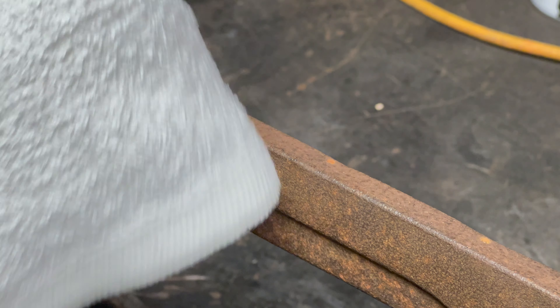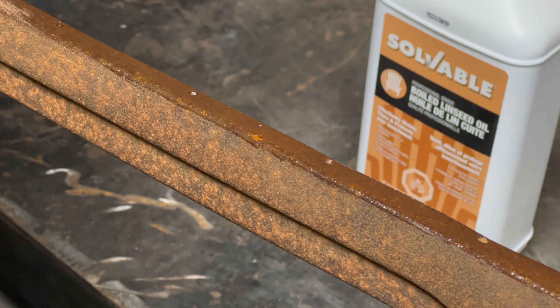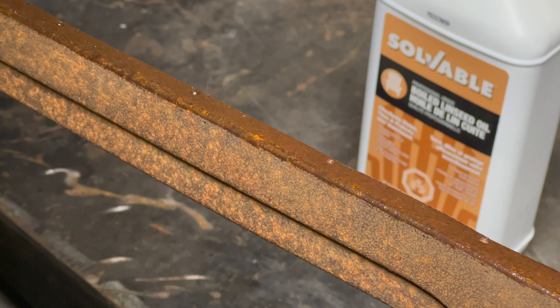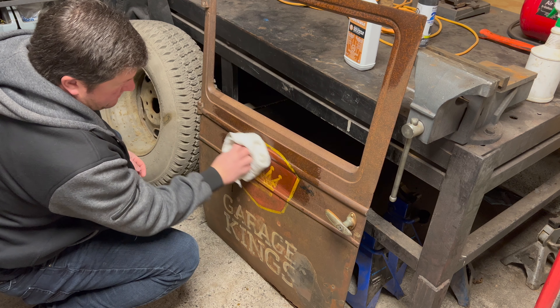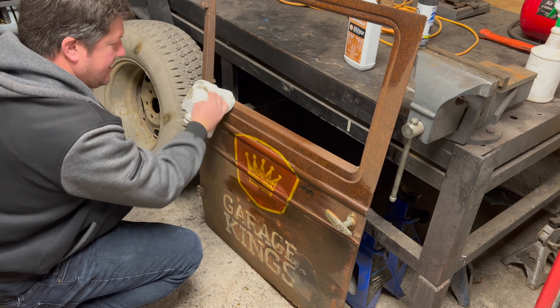I'll get a little linseed oil on the towel and just rub it on there — see, it gives it that wet look. This will protect the metal; it's indoors so it shouldn't be a problem. We'll probably just do it the once and won't really have to do it again. You wet your rag with the linseed oil and apply it, and you can see it starts to bring up the colors and won't look so faded — gives it that sort of wet look.